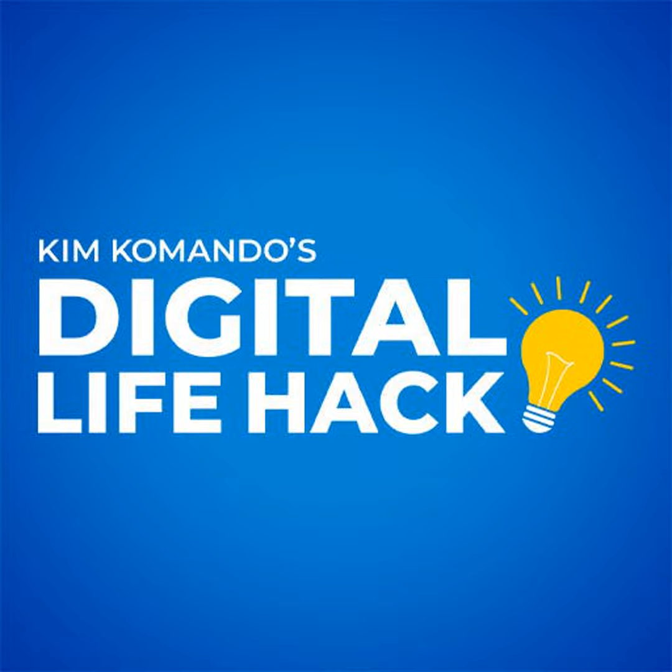Get tech smarts 24-7 at Commando.com. Whether you're on Twitter, Instagram, Facebook, or Pinterest, stop by my page and say hello. I'd love to hear from you.